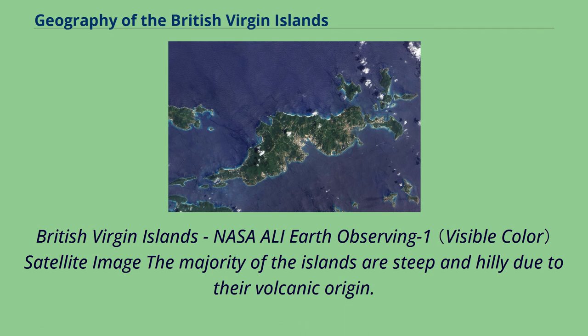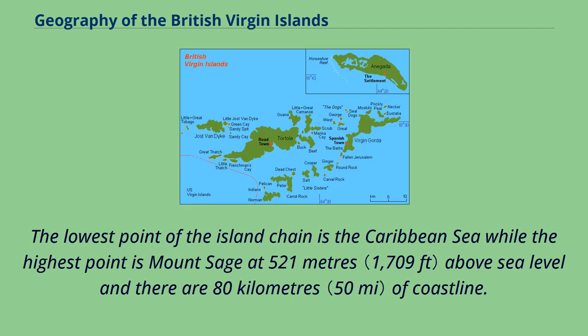A NASA Earth-observing satellite image shows that the majority of the islands are steep and hilly due to their volcanic origin. The lowest point of the island chain is the Caribbean Sea, while the highest point is Mount Sage at 521 meters above sea level, and there are 80 km of coastline.